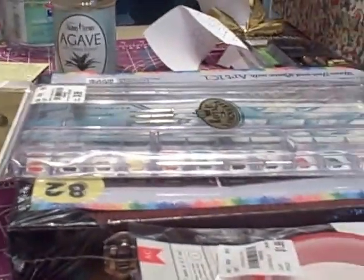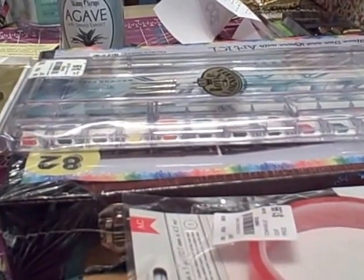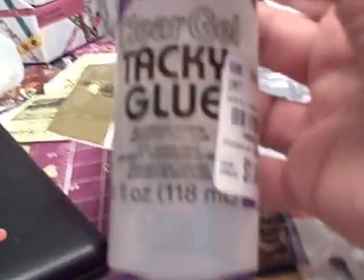Now I'm going to start with my Tuesday Morning haul. I don't go to Tuesday Morning a lot, but I've been seeing a lot of people go, so I thought I'd just try and see what I could find there.